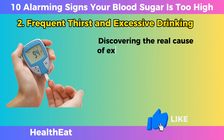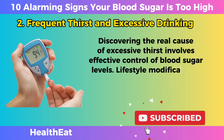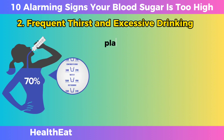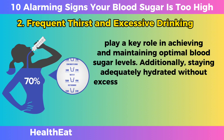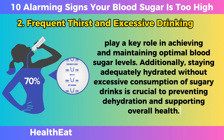Discovering the real cause of excessive thirst involves effective control of blood sugar levels. Lifestyle modifications, including a well-balanced diet, regular physical activity, and adherence to prescribed medications, play a key role in achieving and maintaining optimal blood sugar levels. Additionally, staying adequately hydrated without excessive consumption of sugary drinks is crucial to preventing dehydration and supporting overall health.